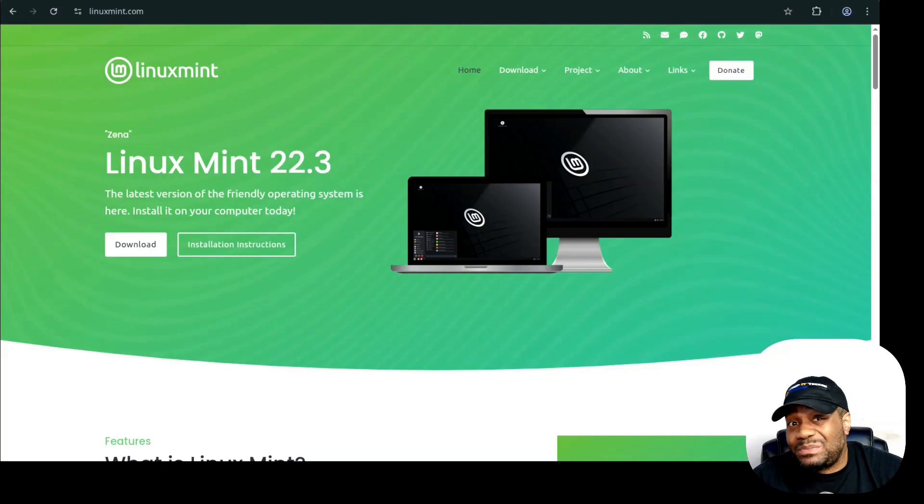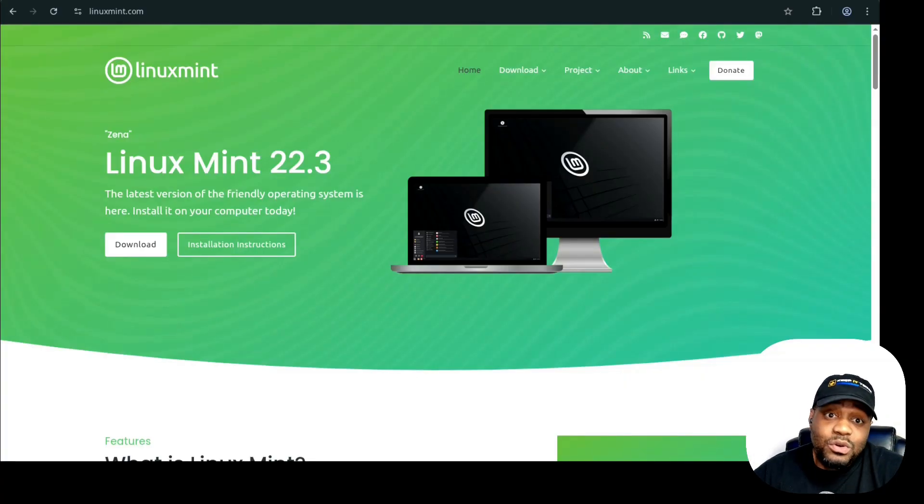The desktop environments: Linux Mint officially supports Cinnamon, which is their flagship and the most popular. They also support Mate, which I really enjoy, and XFCE, which is my favorite as you guys know if you've been following the channel. For this review, I'm going to focus primarily on Cinnamon — that is their flagship and it's what most people will download, and it's where most of the development effort goes.